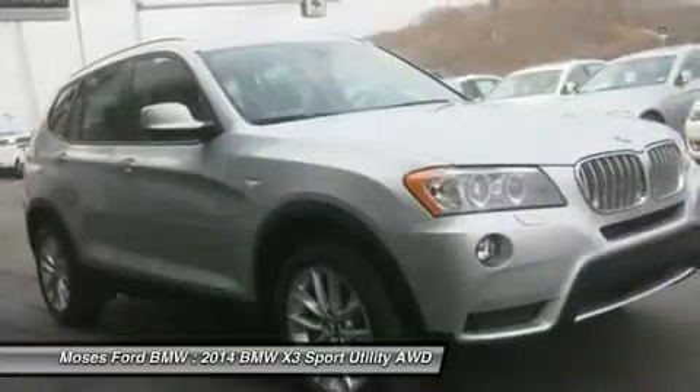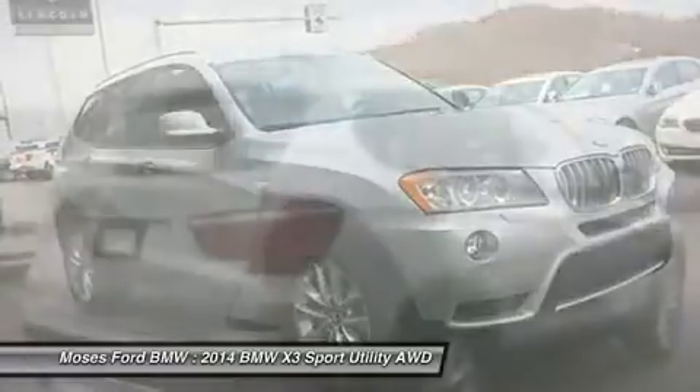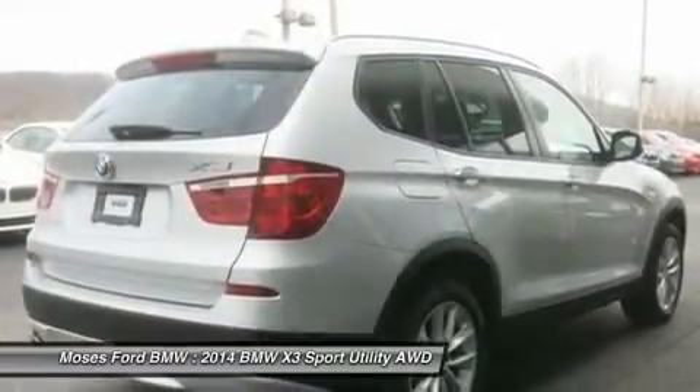Dual Zone AC, Rear Spoiler, Privacy Glass, Remote Trunk Release, Steering Wheel Controls, and Child Safety Locks.